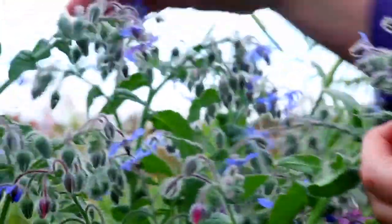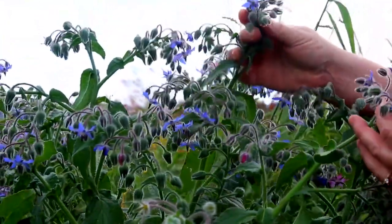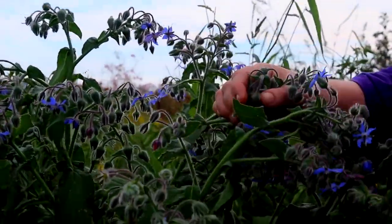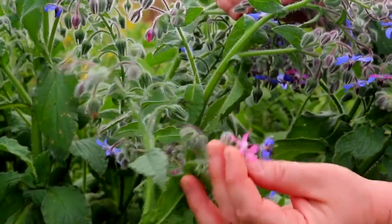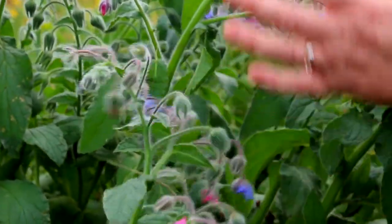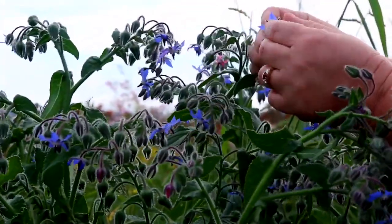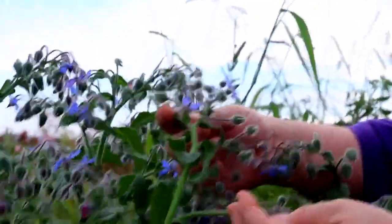This whole borage plant is going to seed — you can see all these flowers are going to seed, so it's kind of at the end. You can see this flower is even turning pink, but all the flowers on the borage are edible. One plant can give you a lot of flowers, and you can nibble on it or gather up a little basket full of them.